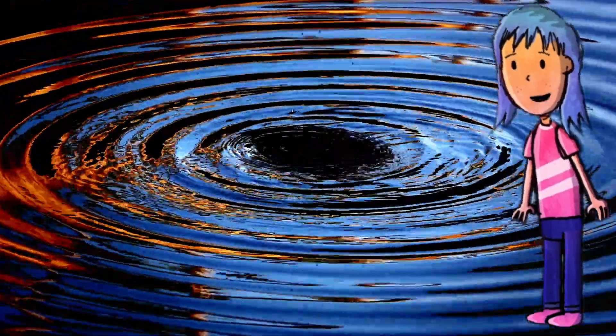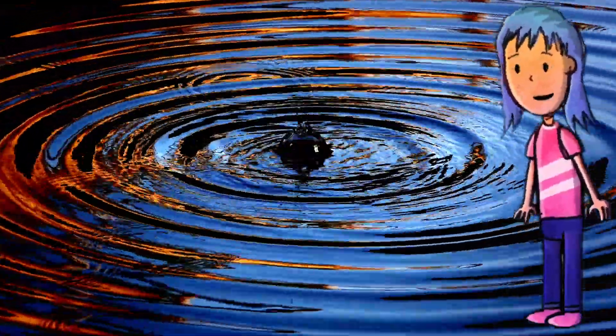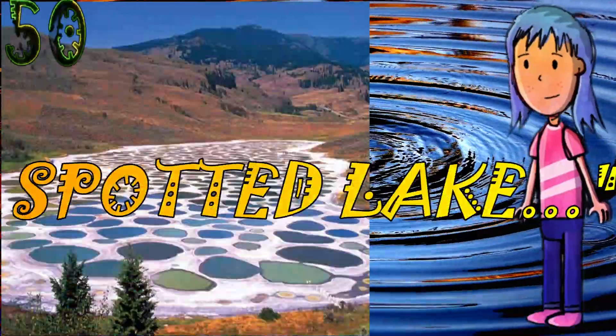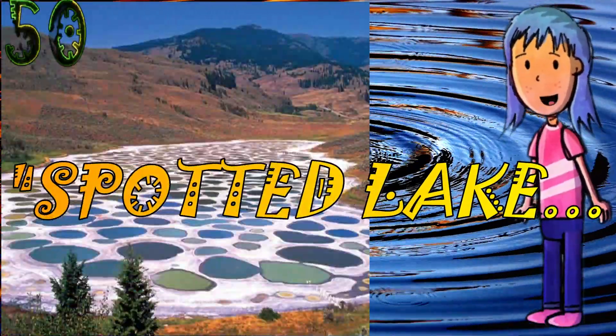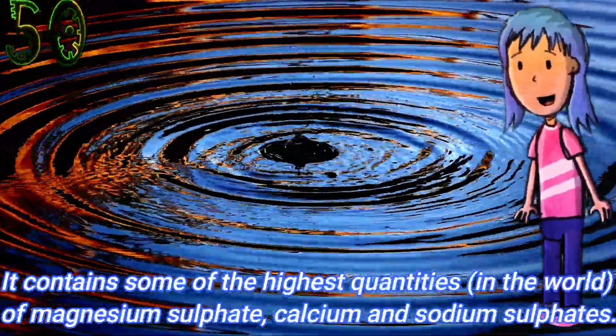Hello all, welcome to our 50th video. I hope you all are safe and fine. So let's get started. Spotted Lake is very highly concentrated with numerous different minerals — it contains some of the highest quantities